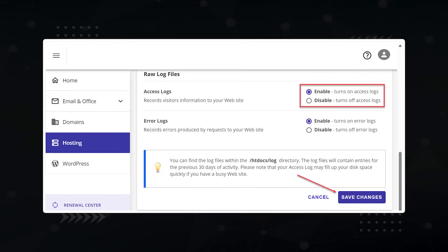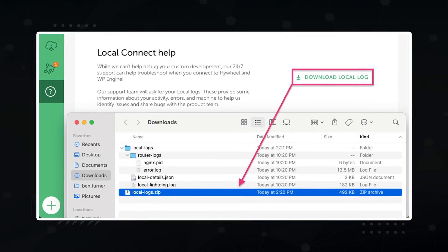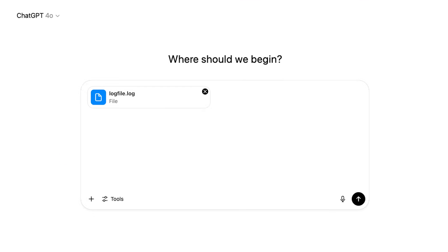Where do you find your log files? Most hosting services have a file manager with a folder that contains your log files — often named Logs, Access Logs, or something like that. Just download the file. Then open ChatGPT, upload the file, and give it this prompt, which you'll find in the description.